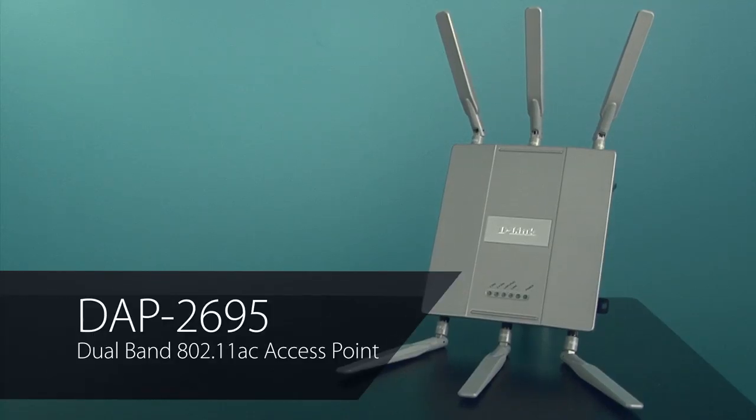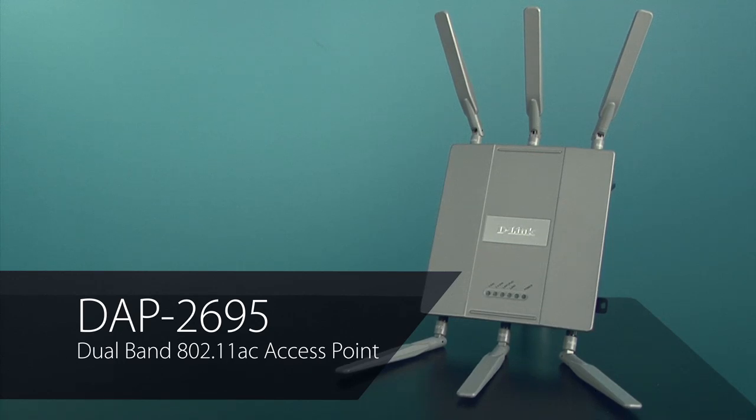Hi, I'm Steve Olin, Product Marketing Director for D-Link's Business Switching and Wireless Products. Today I'm going to give a brief overview of the features and benefits of the DAP2695, a high-performance, high-power wireless access point that supports IEEE 802.11ac. This AP is designed to support small to medium business or enterprise environments. It provides network administrators with secure and manageable dual-band wireless LAN options and utilizes the cutting-edge speed of 802.11ac wireless technology.